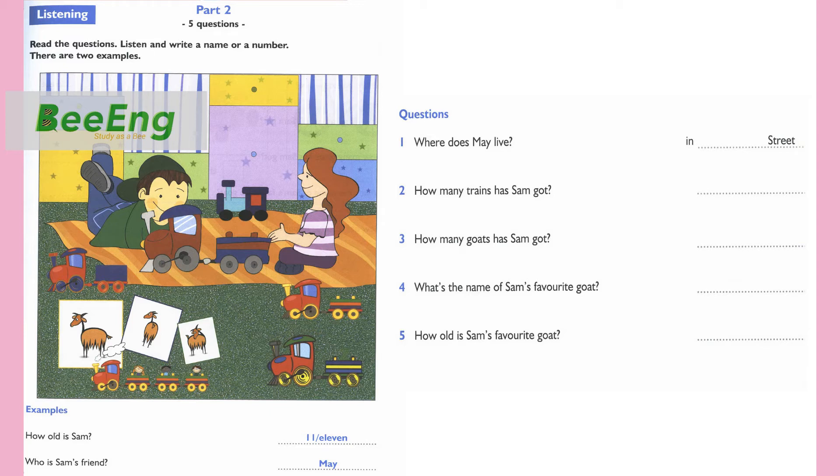4. Is this your favourite goat? Yes. Her name is Smiles. Can you spell that? Yes. It's S-M-I-L-E-S. 5. And how old is Smiles? She's five. Five? That's right.